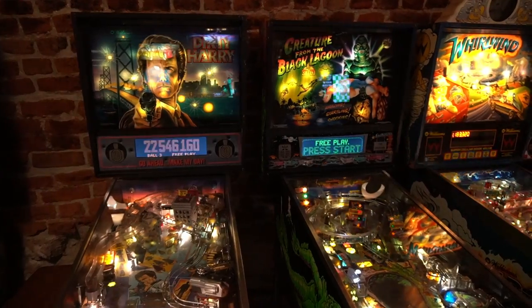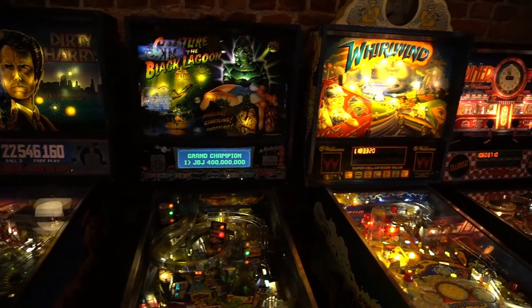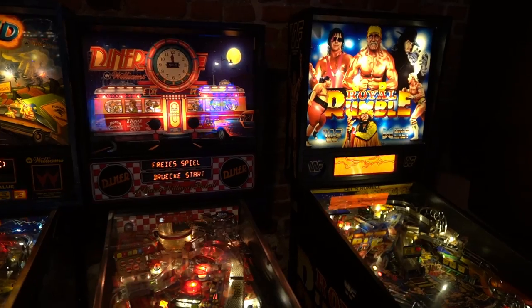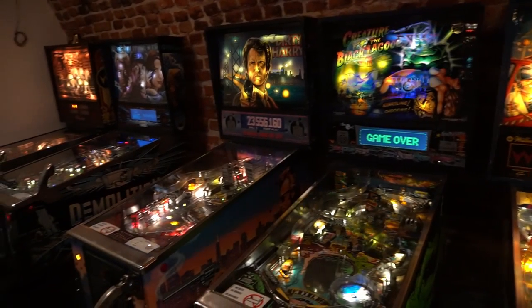More pinball machines in this room from the 90s, like WWF Royal Rumble made by Data East, Diner and Whirlwind by Williams, Creature from the Black Lagoon by Bally, Dirty Harry and Demolition Man by Williams, and Fire from 1987.